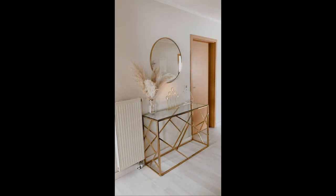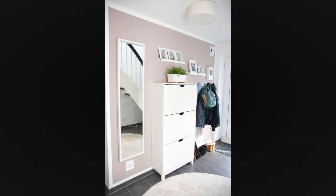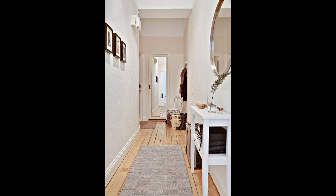Think of your hallway as a room in its own right and not just as an interim space. Once you have made the most of its natural features, consider how to personalize it from a decorative point of view with the best hallway ideas and creative tips for smaller spaces. Hallways are where first impressions are made and the tone is set for what lies beyond, so do remember that first impressions count.